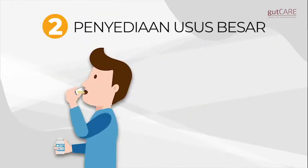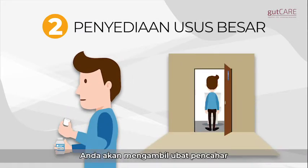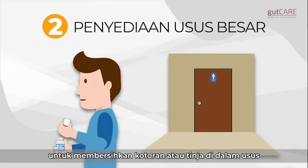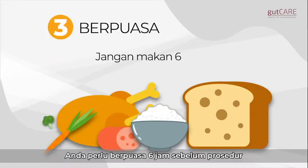Step 2: Bowel preparation. The day before, you will be prescribed laxatives to cleanse your colon. Step 3: Fasting. Food should not be eaten six hours before the procedure.